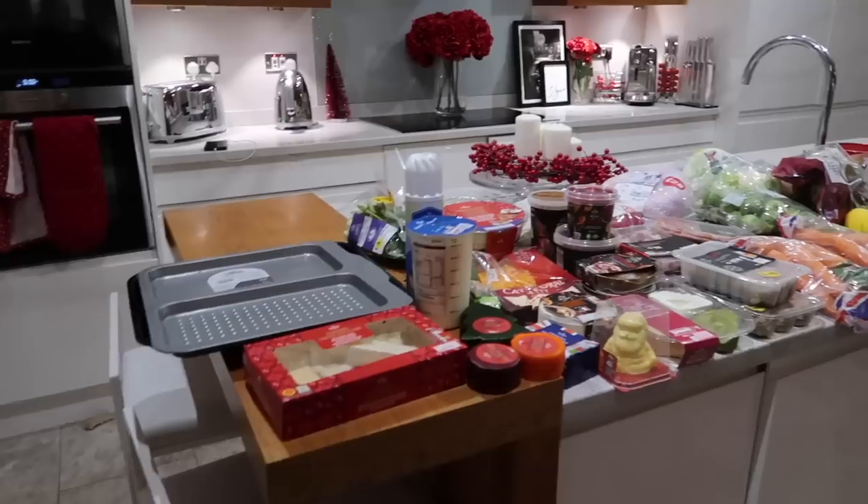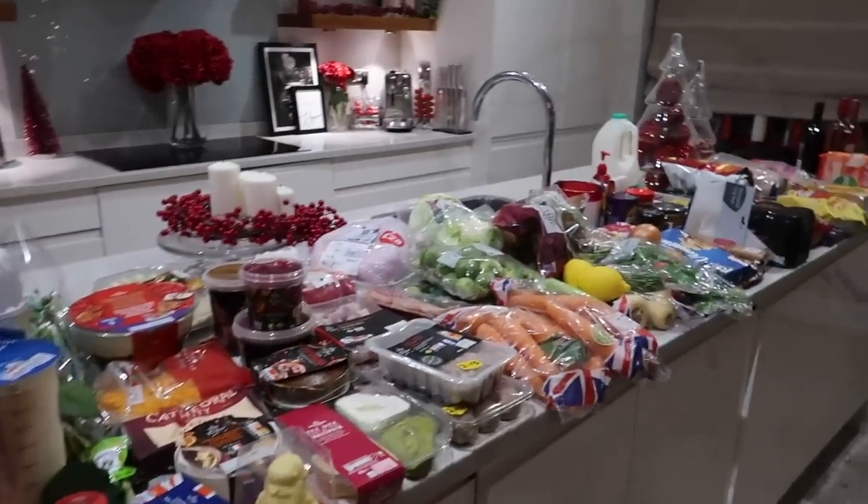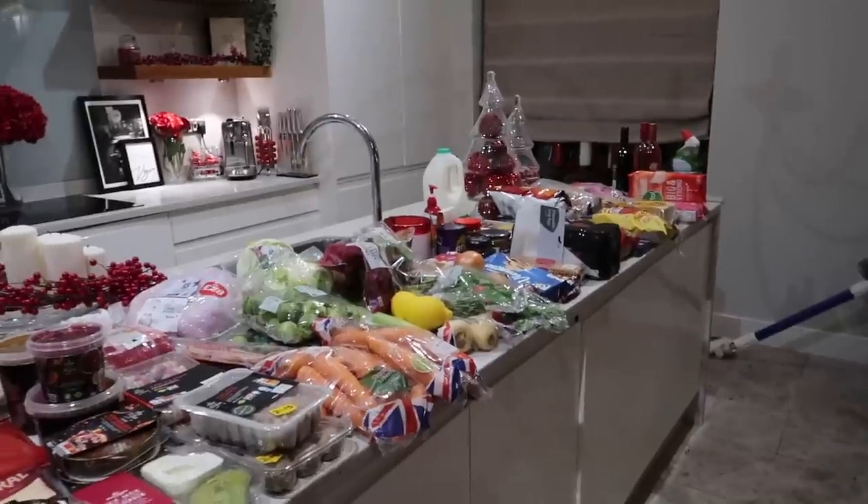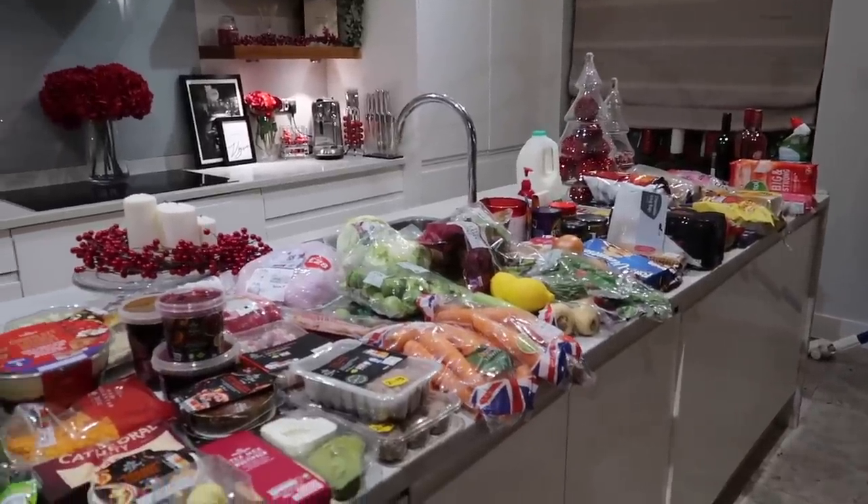Hey everyone, welcome back to another video! I filmed this intro after the food shop because I completely forgot to do one beforehand. I thought we'd film my Christmas food shop because I've never actually done one of these before, and I know you guys love watching my food shops. So I'm just going to get straight into it.